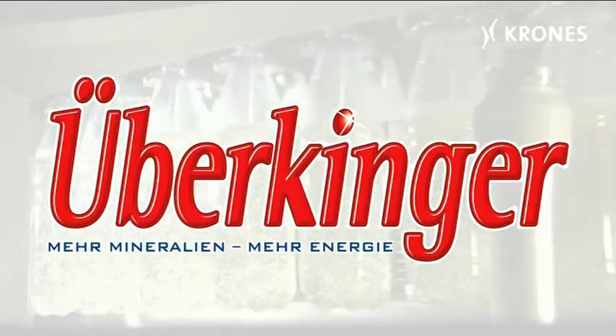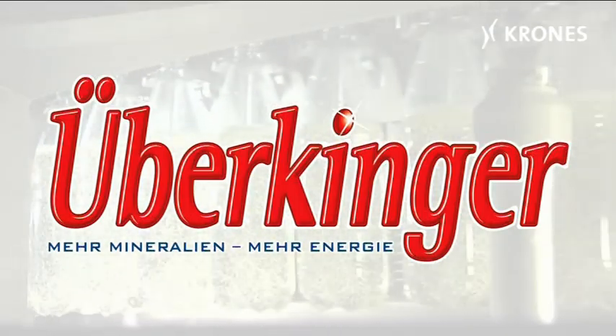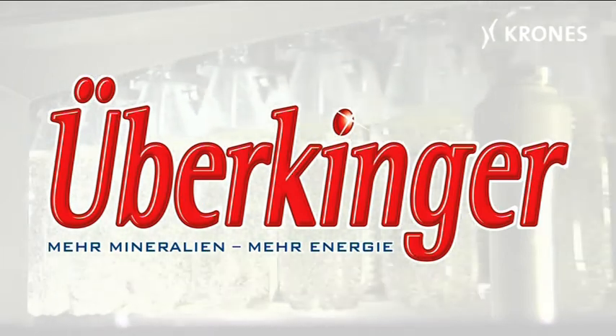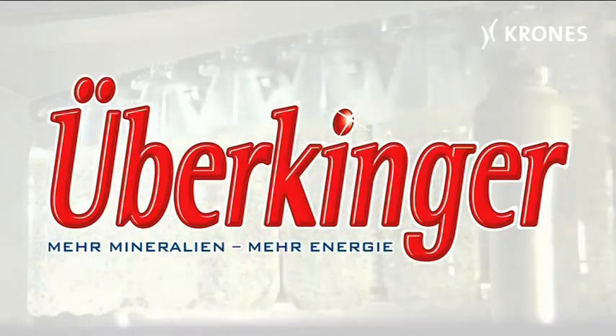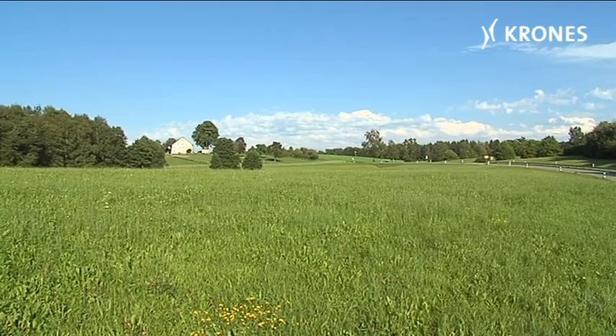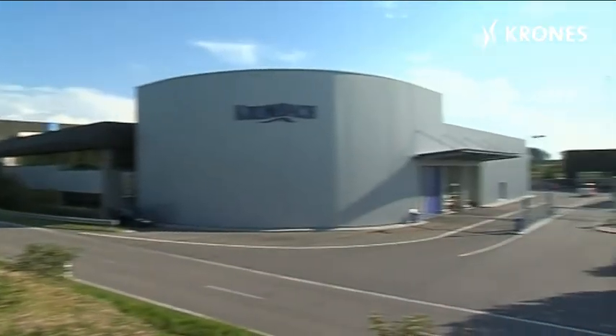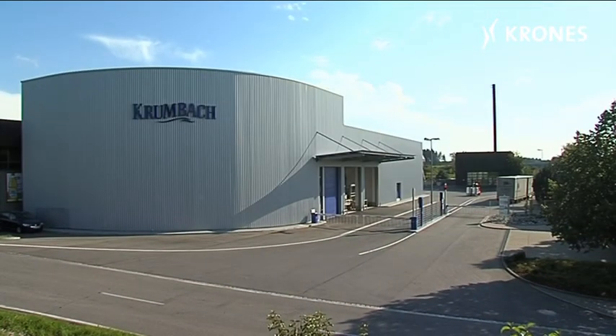With approximately 400 million fills a year, the bottlers Mineralbrunnen Überkingen-Teinach AG have developed into one of the really big players in Germany's mineral water sector. In recent years, Crumbach mineral water has evolved into the group's single biggest brand.